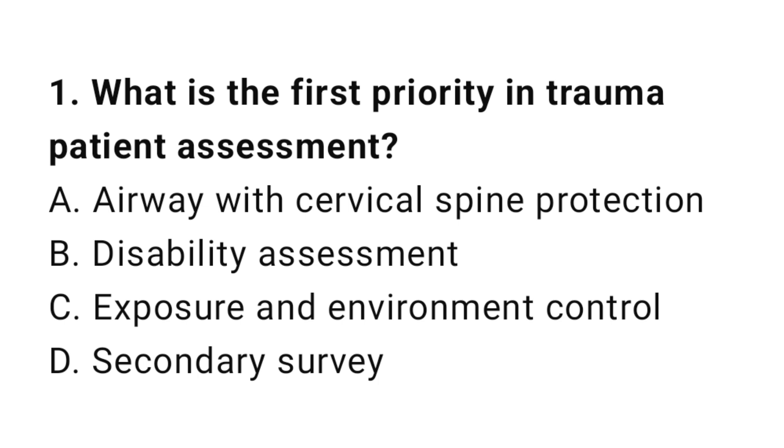Question number one: What is the first priority in trauma patient assessment? The correct answer is A, airway with cervical spine protection.